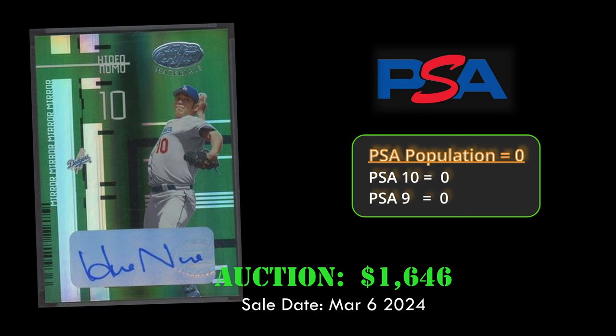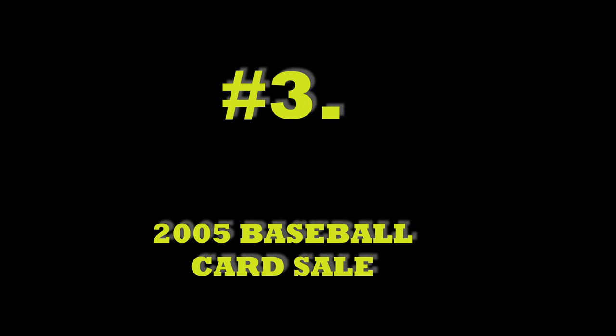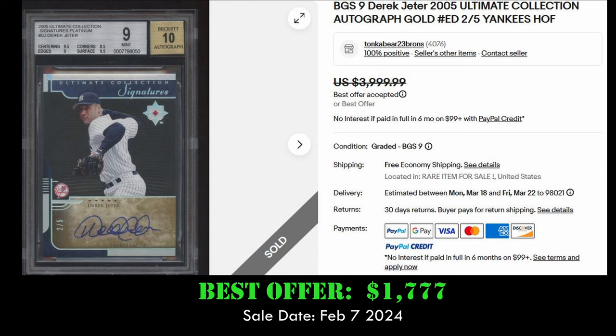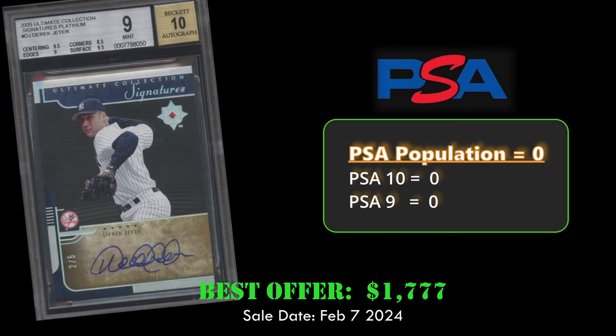This card is in raw condition and looks to be in pretty good shape. At number 3 is the 2005 Ultimate Collection Autograph Gold of Derek Jeter. This card is numbered to 5 — number 2 of 5 specifically — and sold Best Offer for $1,777 on February 7, 2024.